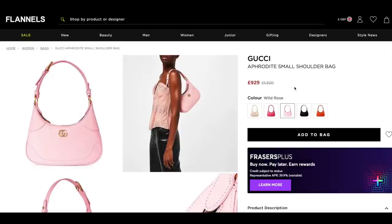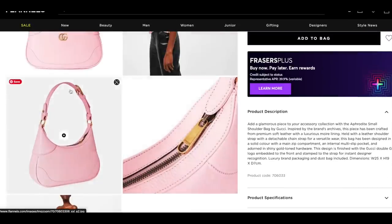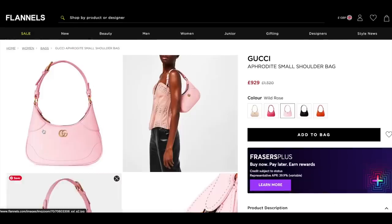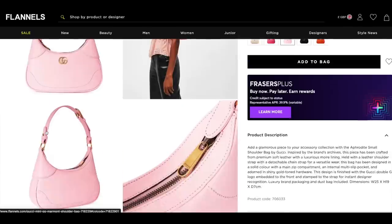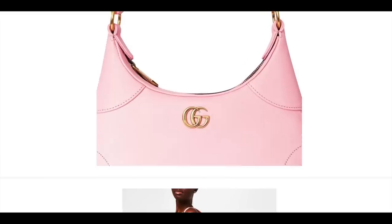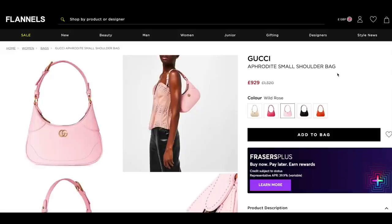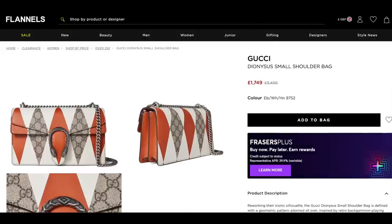Now we have some Gucci — the Aphrodite small size, probably one of my favourite bags right now. The wild rose colour, which is one of my favourite colours of this bag, is reduced down to £929. It has a zip closure and you can adjust the strap. It comes with an extender so you can crossbody the bag or shoulder it. Oh my gosh, this colour and the gold — I cannot. You hardly ever see Gucci bags on sale, but there's quite a few in the Flannels sale right now. We have the Dionysus bag — down from three and a half thousand pounds to £1,749. This is like a limited edition version with the Gucci logo and cream and terracotta stripes.